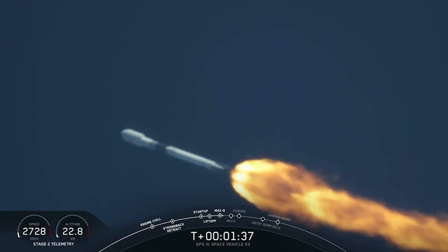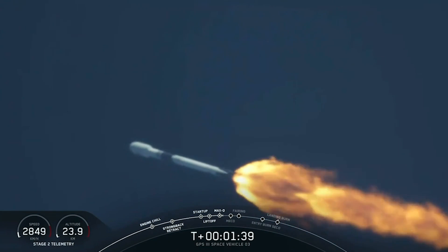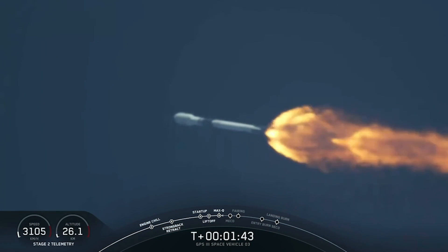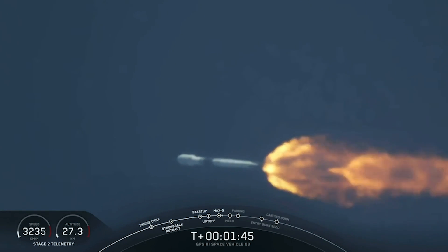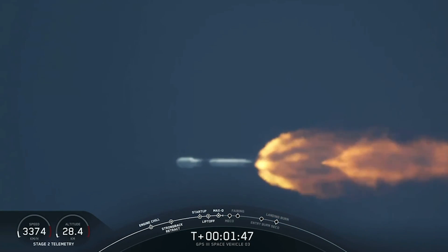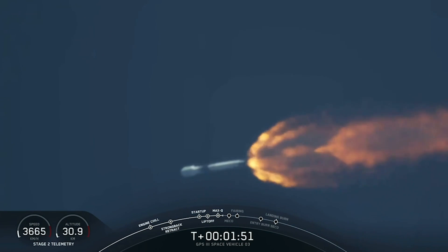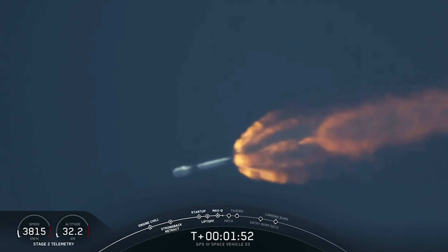Coming up next is chilling of the upper stage engine. We've got a good trajectory, and back engine chilling has started. We've begun the chilling of the upper stage engine. Power on the Merlin 1D engines looks good. Avionics reports everything is nominal.